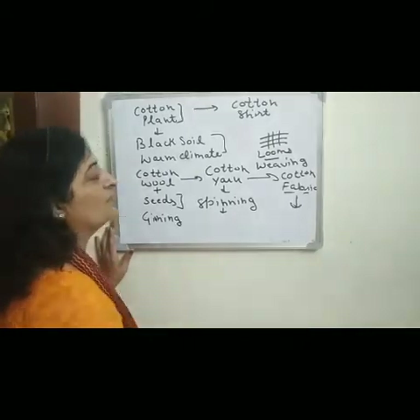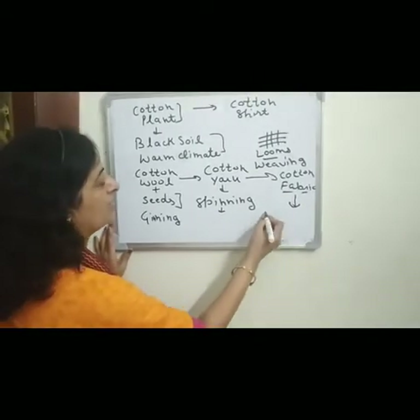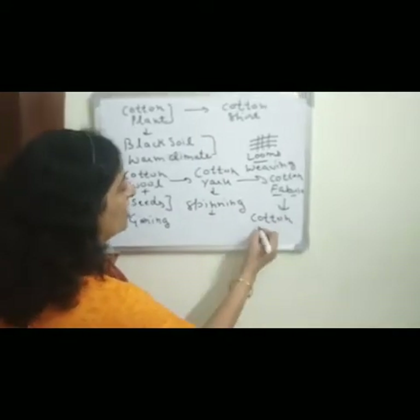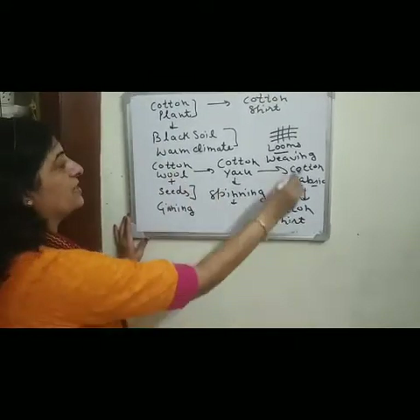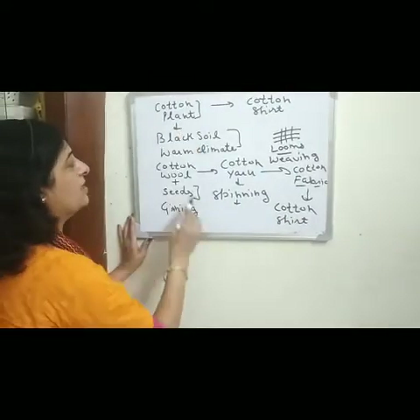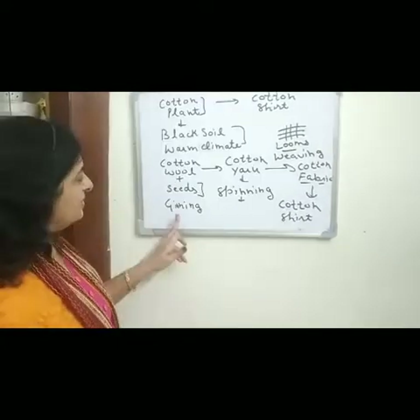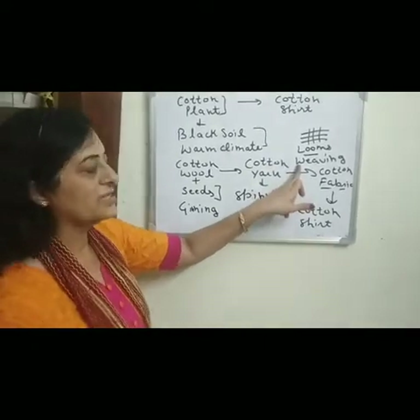With the help of stitching machines and cotton fabrics, we can stitch a cotton shirt. So these are the different steps from the cotton plant to the cotton shirt, involving the processes of ginning, spinning, and weaving.